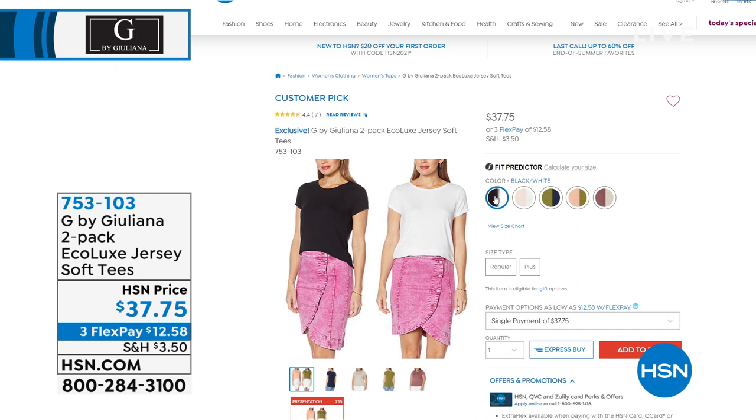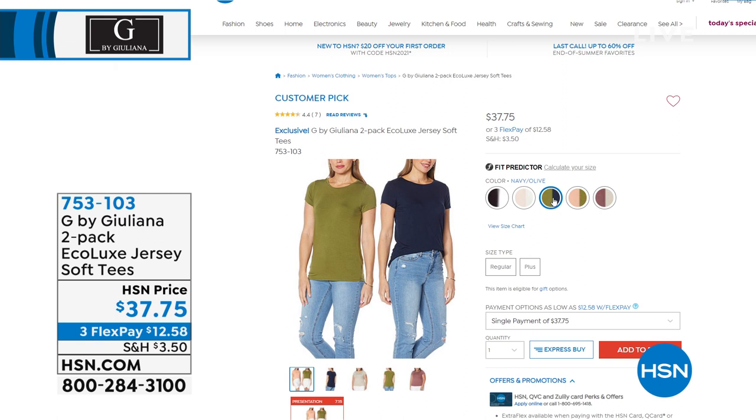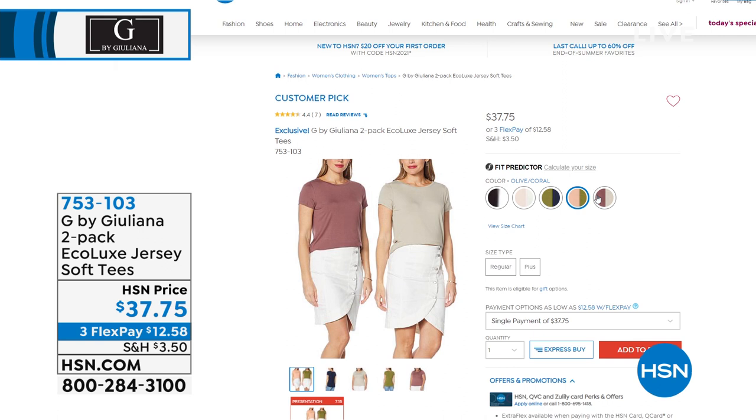You've got spandex in here, and you're getting two tees. Do you know how difficult it is to find a really great fitting tee without spending an arm and a leg? You saw the black and white. We had the evening rose and olive, the evening rose and ivory, and the navy olive.